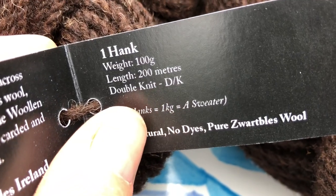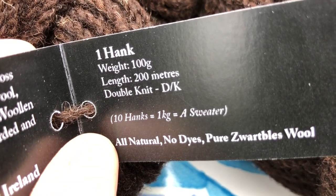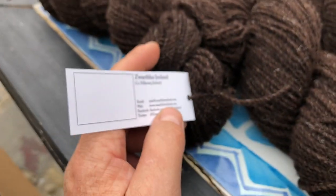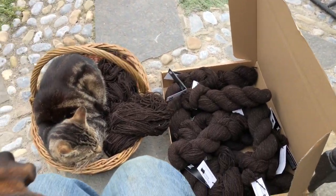Each hank is 100 grams, 200 meter length, it's a double knit weight. Ten hanks equal one kilogram and a sweater. This is my yarn, ready to fly the Atlantic.